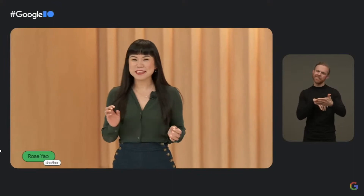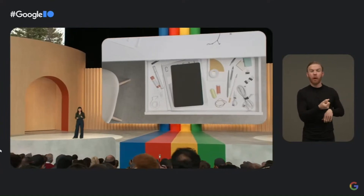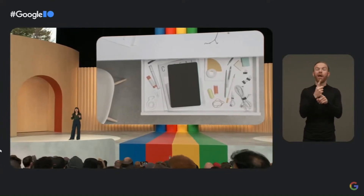Let's talk tablets, which have been a little bit frustrating. It's always hard to know where they fit in, and they haven't really changed in the past 10 years. A lot of times they're sitting forgotten in the drawer, and that one moment you need it, it is out of battery.